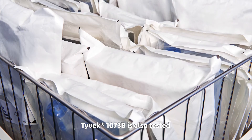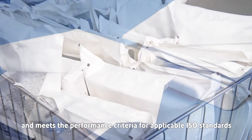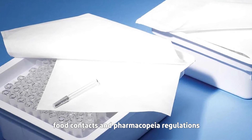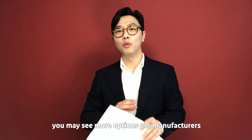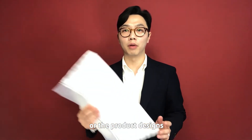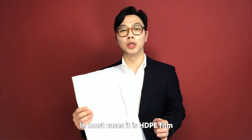Tyvek 1073B has also been tested and meets the performance criteria for applicable ISO standards, food contact, and pharmacopoeia regulations. On the film side, you may see more options depending on the manufacturer or product design, but in most cases it is HDPE film.